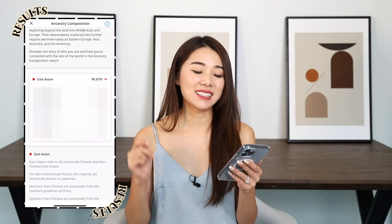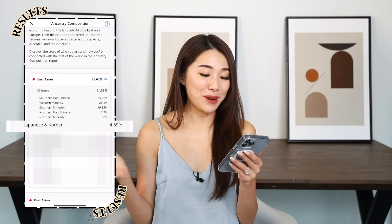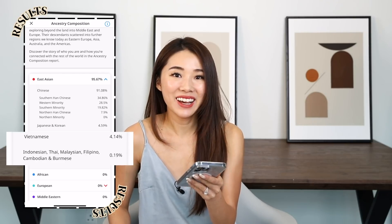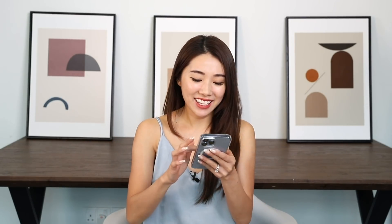I am 95.67% East Asian, which means I'm 91% Chinese. I'm actually 4.59% Japanese and Korean — I really did wish for a bit of Korean blood! More shockingly, I'm 4% Vietnamese and 0.19% Indonesian. I honestly just thought I would be 100% Chinese. I'm not entirely surprised though, because our forefathers moved around from country to country — my grandfather moved from Malaysia to Singapore. Interestingly, Matt did the same test and he came back 100% Chinese, so I was like, cool.